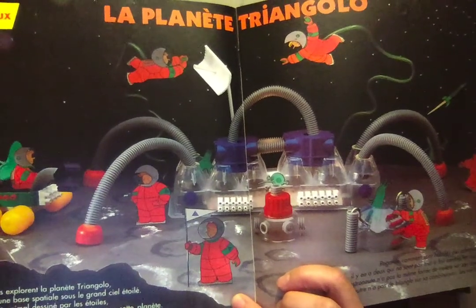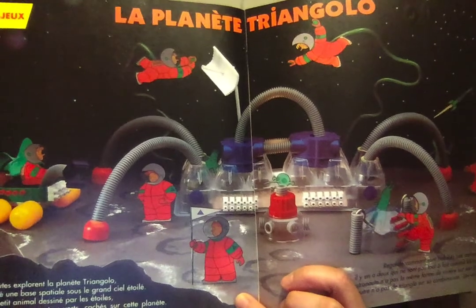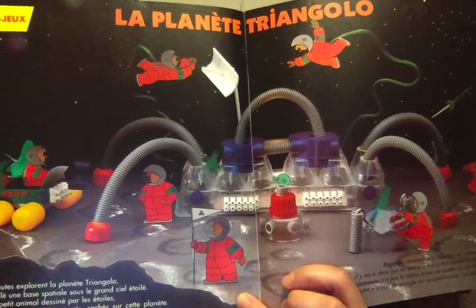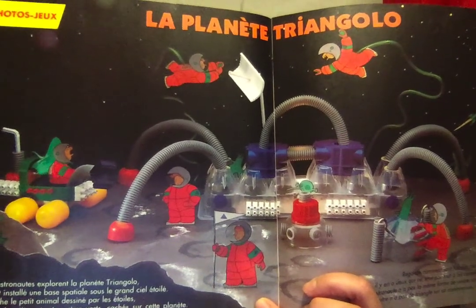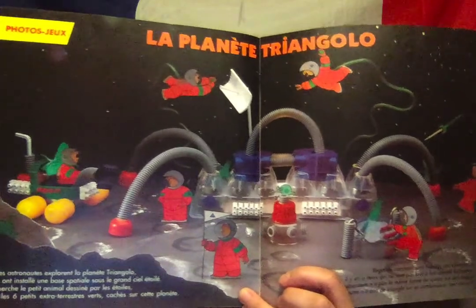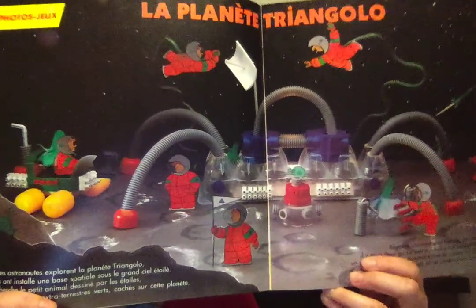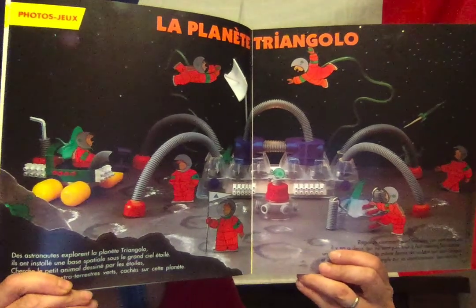Les six petits extraterrestres verts — les vois-tu? Can you see them? Les extraterrestres verts. For the green aliens, we're looking for six — les extraterrestres verts. We can spot them all.